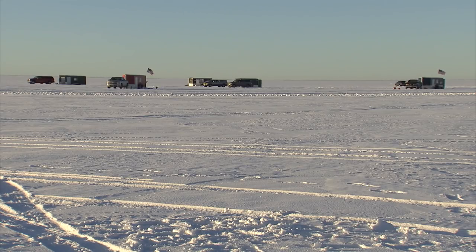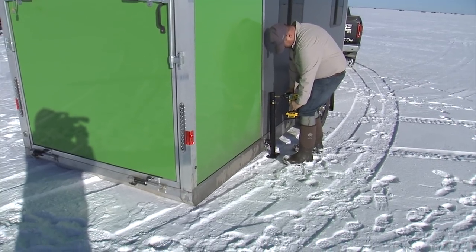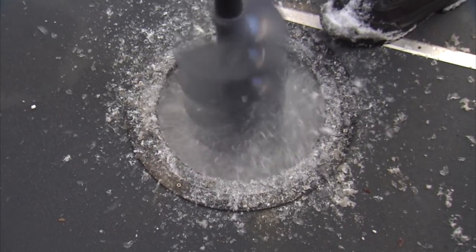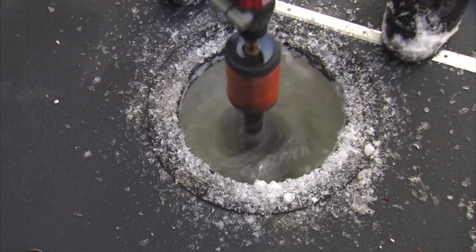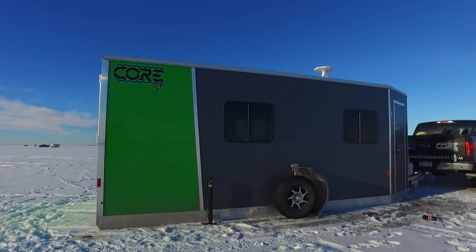Today we're on Upper Red Lake in northern Minnesota. Upper Red Lake is a famed walleye fishery — open water, but especially ice fishing. We're on the ice chasing walleyes. The cool thing today is we're fishing out of a Core Ice Fish House. These are super lightweight but super strong, very durable fishing shelters designed for the ice angler. We pull up in a matter of minutes — house down, holes drilled, and we're fishing.